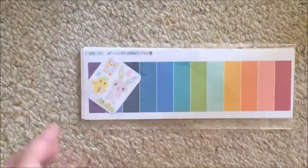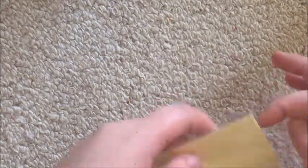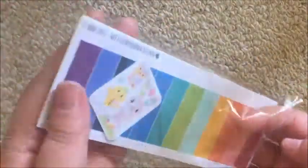Next up is my order from Peaceful Mind Design. I got this to use with my horizontal planner mostly. Her items do ship in these little plastic baggies.